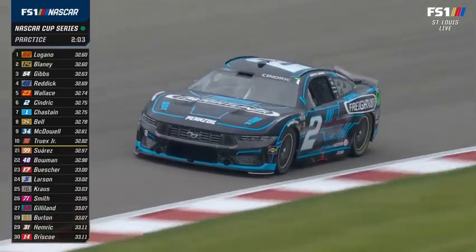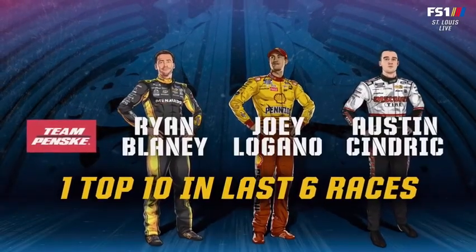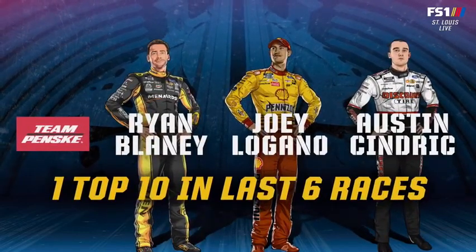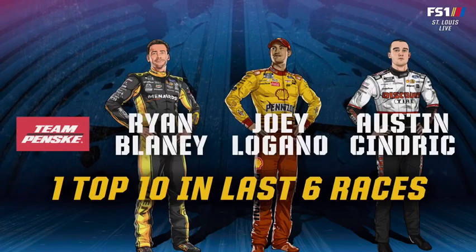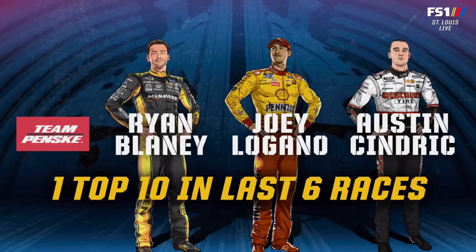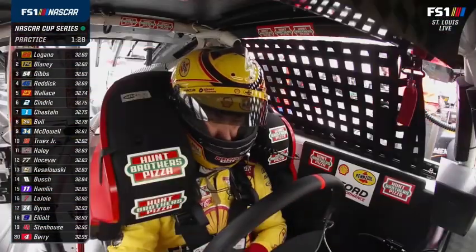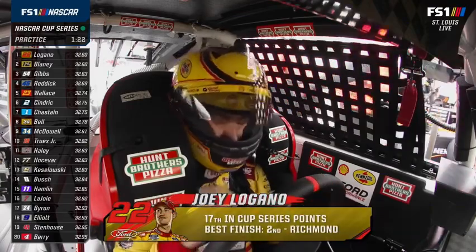Austin Cindric is sixth on the board with a fast lap of 32.75. The Penske cars have been getting better — the Fords improved starting at Kansas Speedway, but it wasn't from the Penske camp, it was from the RFK cars. Since the All-Star Race payday — the million bucks with Joey Logano — these Penske cars have figured it out. Penske drivers are currently first, second, and sixth in this practice.